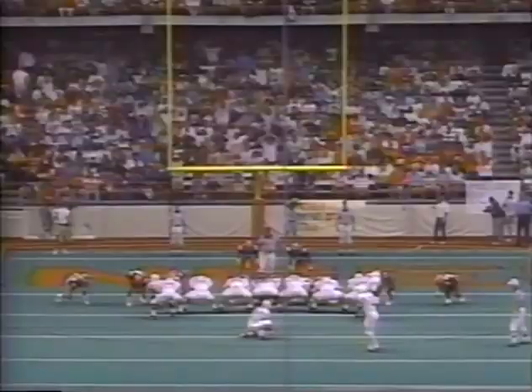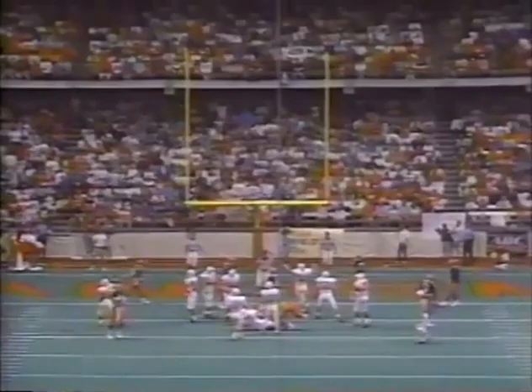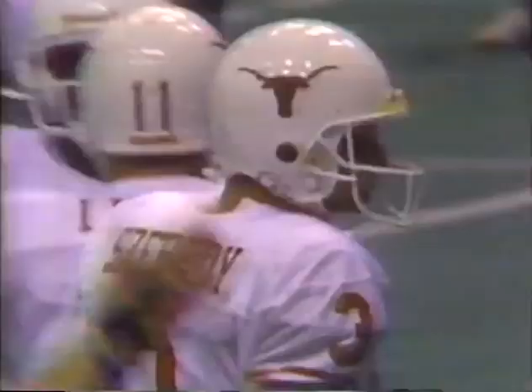The Texas Longhorns get on the scoreboard in the first quarter. Texas takes the lead. That's why defensive backs like Deion Sanders make so much money — it's a very difficult position to play. Scott Scheretti adds the extra point and Texas leads Syracuse 7-3.